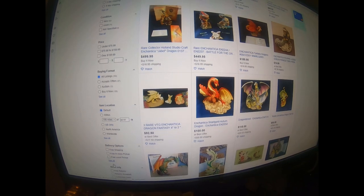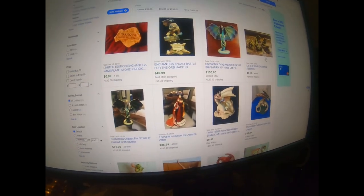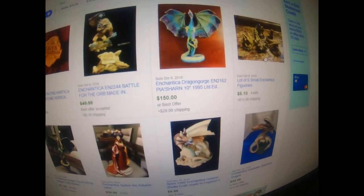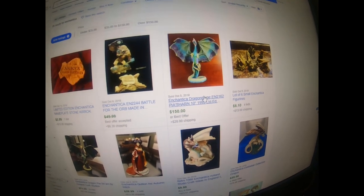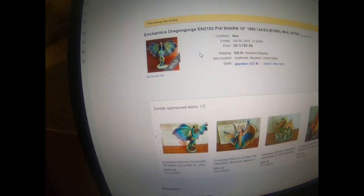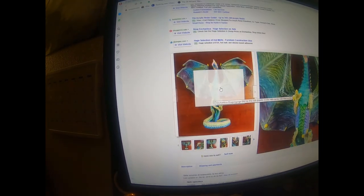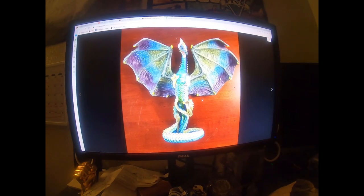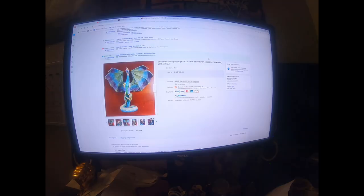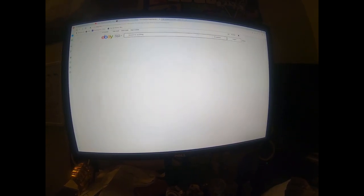When you go over and filter to look at the sold listings, there have been some that sold for a decent amount - that one sold for $150. Let's look at that dragon because he's pretty cool. Just so you know what to be on the lookout for if you're out and about and see these figurines.